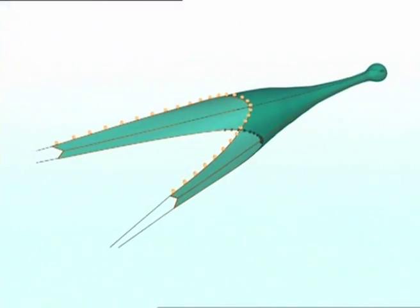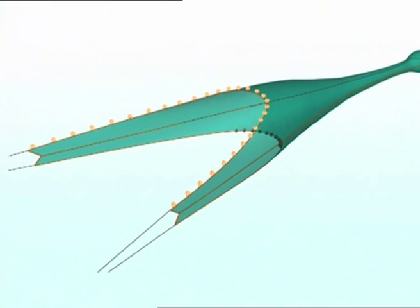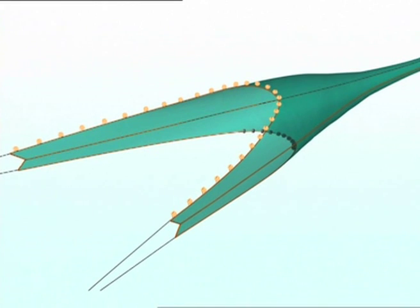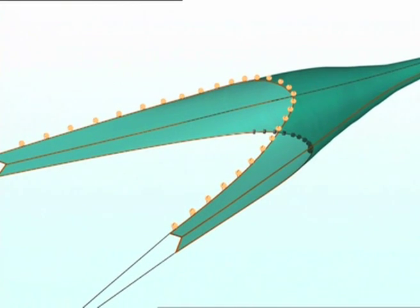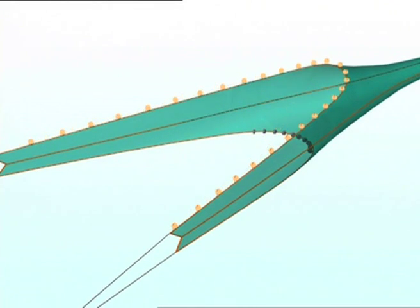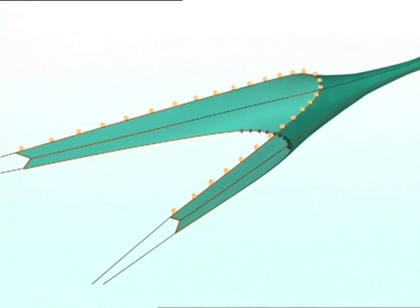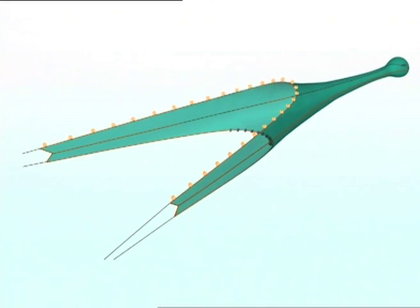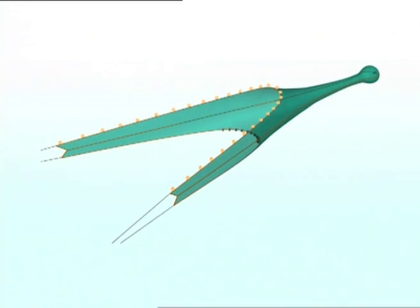Since trawling first began, low headline trawls have been used to target species such as flatfish which stay low down near the seabed. These designs may release round fish like haddock and whiting, which tend to rise as they fall back in the trawl mouth. Cutting back the square so that it does not overhang the ground rope may also be effective for a limited number of target species. Nephrops have been retained well by this gear. Most cod may also be retained, but only around 30% of haddock and whiting.